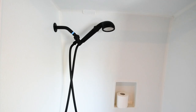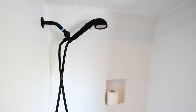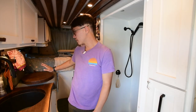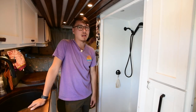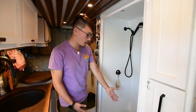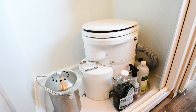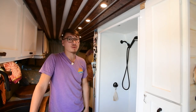It's functional and wasn't too expensive, but I'd probably upgrade to tile if I had more time. We have a four-and-a-half gallon electric hot water heater tucked under a chair, a 40-gallon fresh water tank, and an Airhead composting toilet — definitely an investment, but worth it.